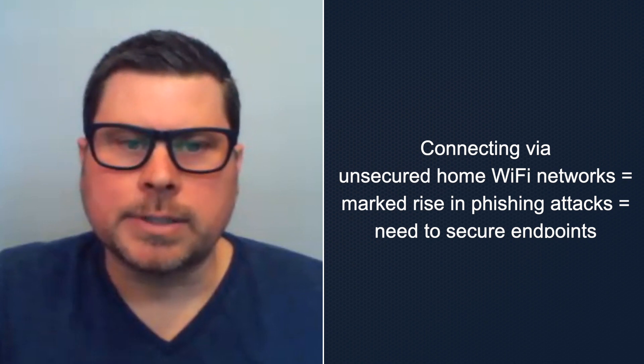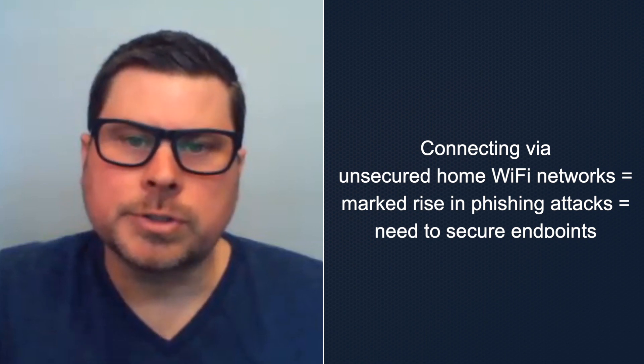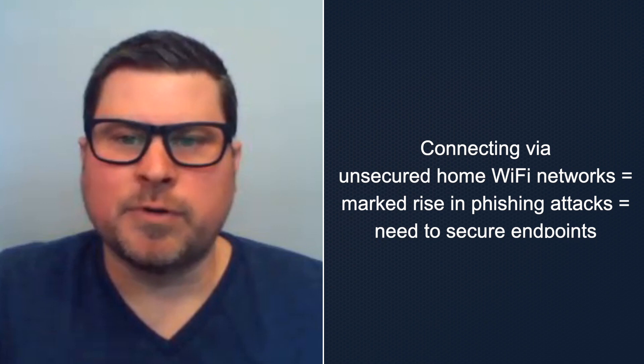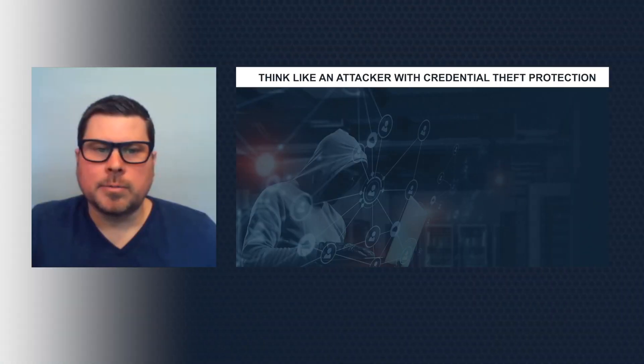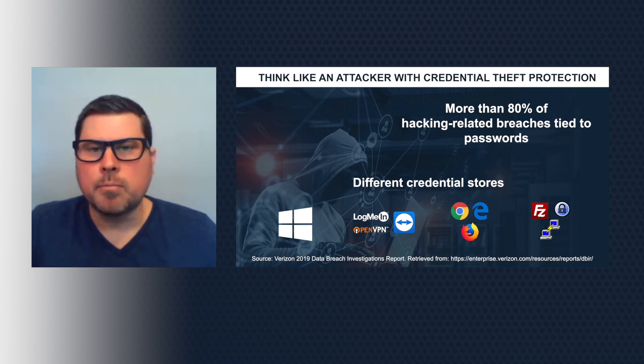This is leading to a marked rise in phishing attacks as attackers aim to trick remote users into downloading files infected by malware. Another common tactic is to steal credentials stored in the endpoints to enter a company's network, move laterally, and escalate privileges.